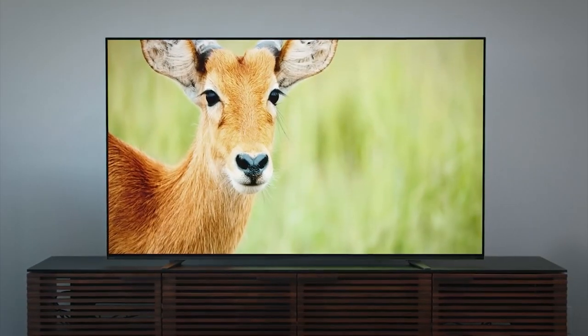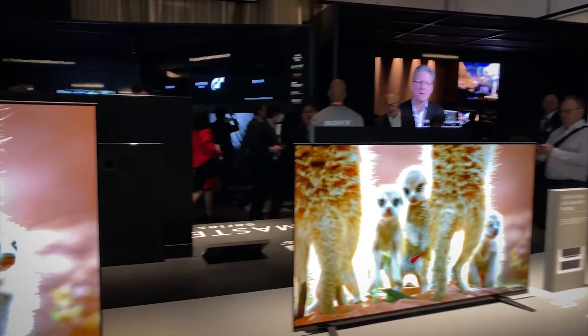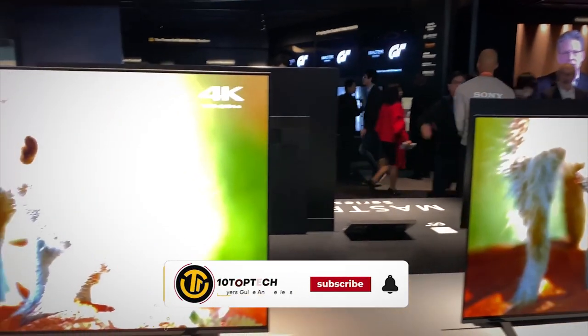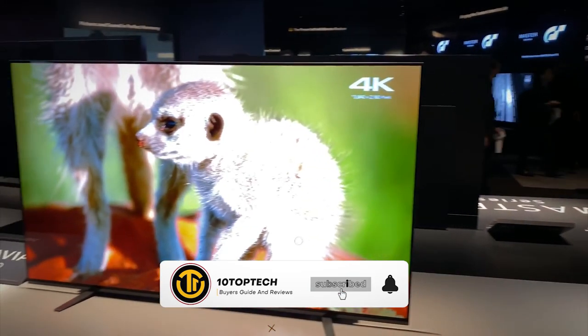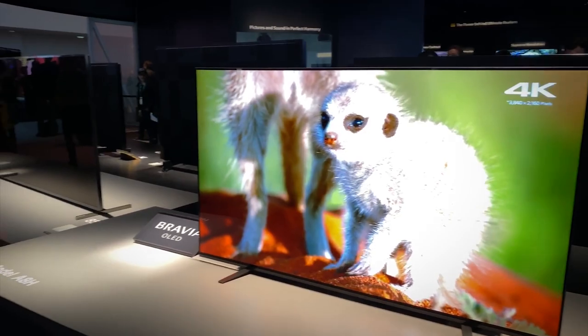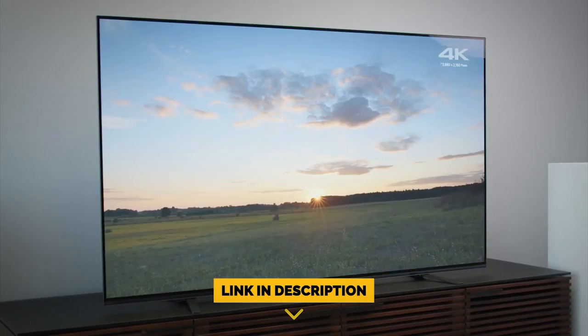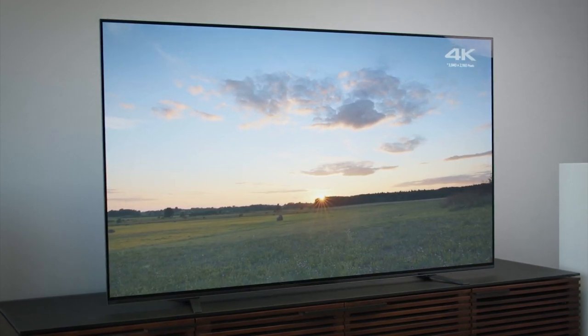Stay with us until the end because you don't want to miss our number one pick as we count down the seven best Sony TVs. Before we begin this list, be sure to like the video and subscribe to the channel for more informational list-related content. And don't forget to ring the bell so you don't miss any new lists, and you can find a link to all the options on our list in the description down below. Now let's get started.